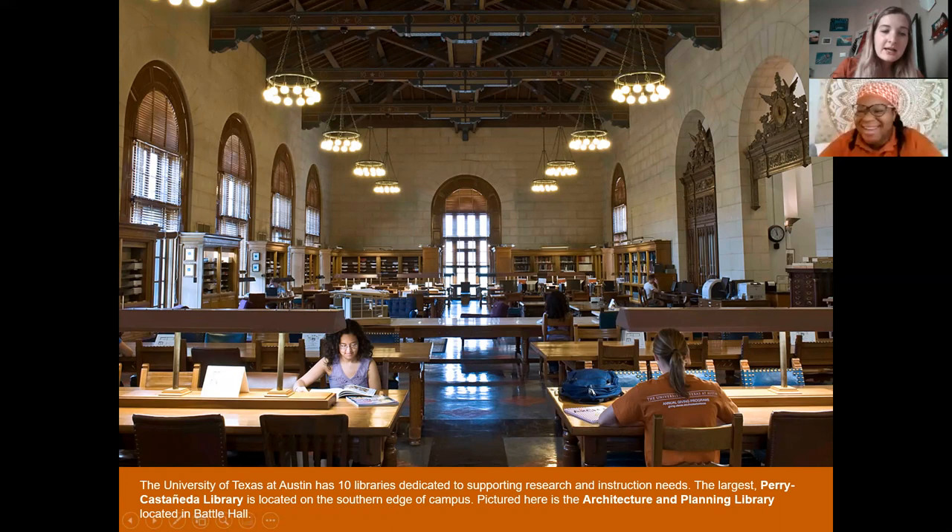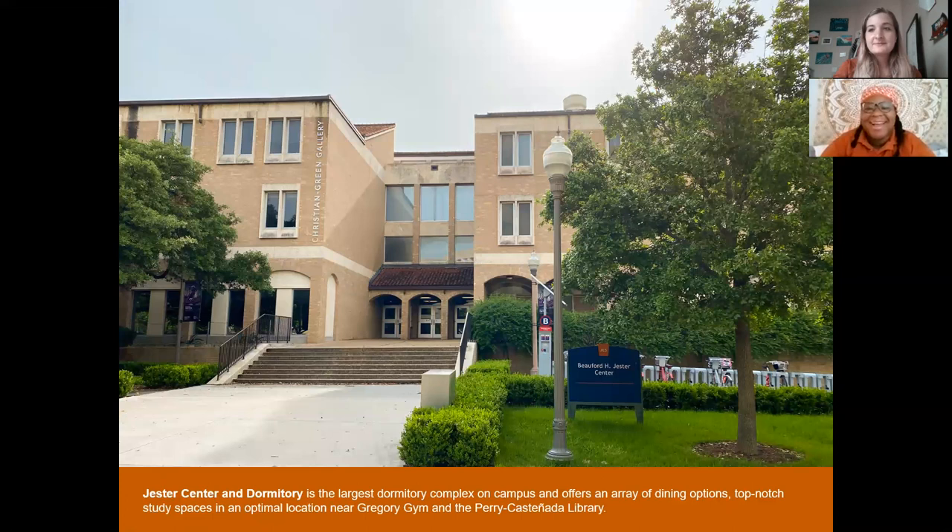Our next stop is Jester Residence Hall. Jester is actually one of our largest and most used residence halls on campus. We do have 14 residence halls in total, so you can definitely find which one is perfect for you. This particular one holds the most students — it has 3,000 undergraduate students living here.